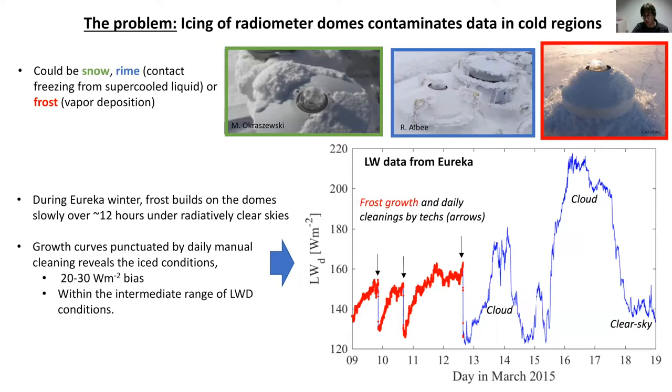An example where it's quite easily identifiable in data is shown in a time series from a couple weeks in March 2015 from the high Arctic in Canada. This is the downwelling longwave — high values are cloudy, low values are clear sky. The red dots at the beginning of the time series show growth curves of frost. As frost grows on the dome, it contributes more radiance to the signal, increasing it artificially. Where the arrows are, there's a sharp sudden decrease — that's when the technician comes out for their daily cleaning. They clean the ice off the domes and it reduces the signal by 20 or 30 watts per meter squared.